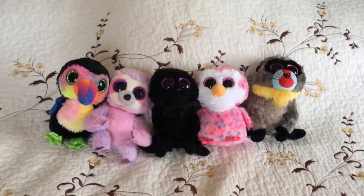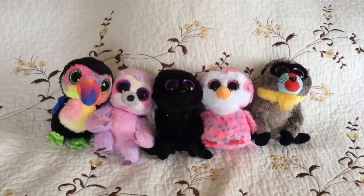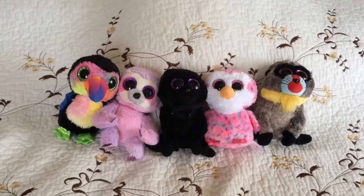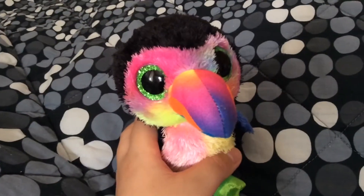Hello everyone and welcome back to another vlog. Today we will be reviewing these TY toys. First off, we have Beaks the Toucan.